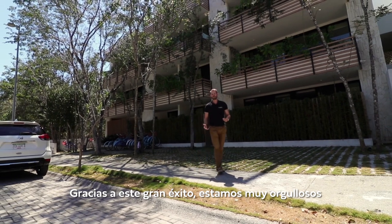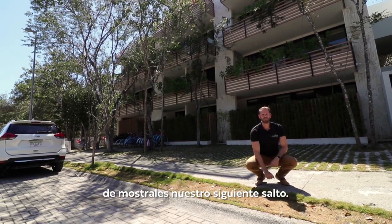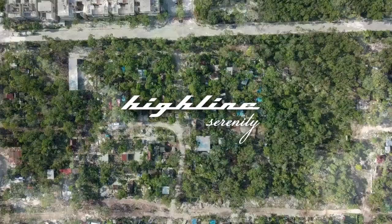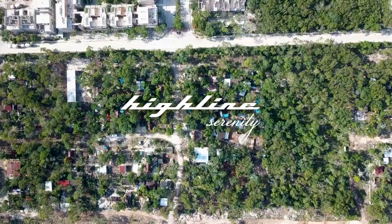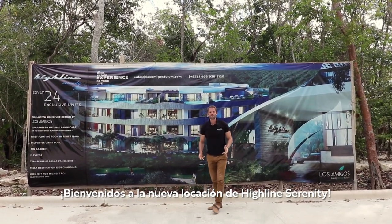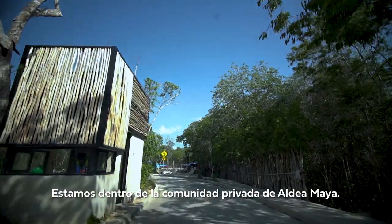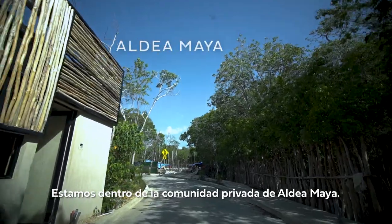Because of this remarkable success we are very proud to show you today our next jump. Welcome to the new location of Highline Serenity. We are inside the private gated community of Aldea Maya.